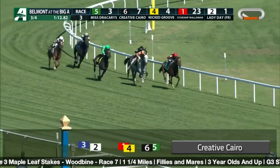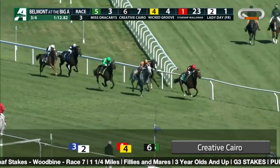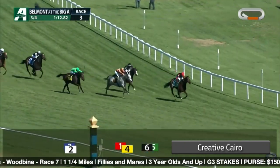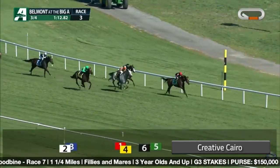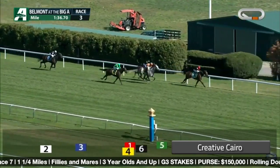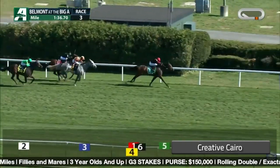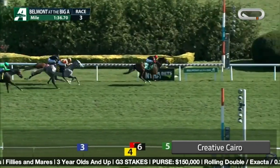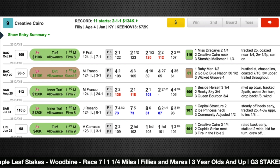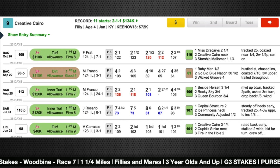Another runner shipping in from the US, from the same racetrack Aqueduct, is Creative Cairo — a Christophe Clement runner shipping up north to Woodbine for this Maple Leaf. Her last race was a mile-and-an-eighth event at Aqueduct where it was kind of a merry-go-round affair. The winner led the entire way, and Creative Cairo was second the entire way, never really making up ground. You don't have to worry about the distance for her — that's the upside. The races may be a little quick at those shorter distances. She has the question of synthetic as well, as she's never run on it. But she comes in good form and her speed figures stack up well.